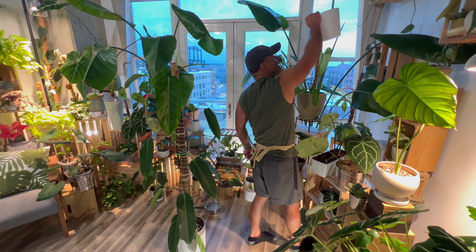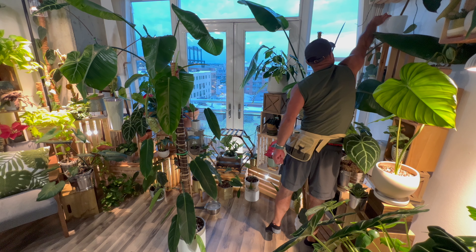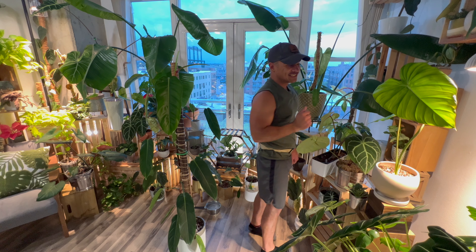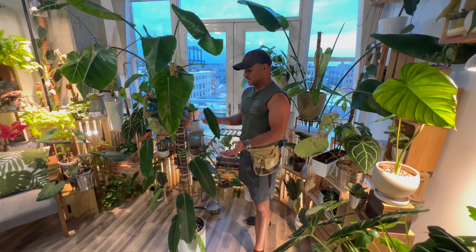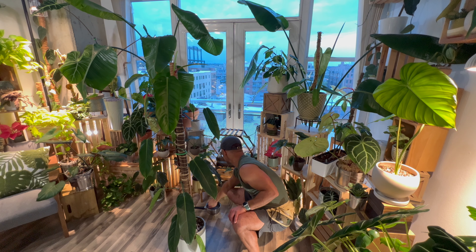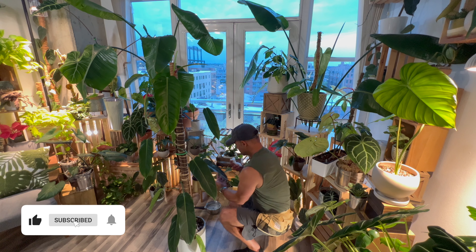I made a bunch of cuttings of my billietiae — gave a bunch away to friends and loved ones and made myself about six or eight cuttings, because it is one of my favorites. I thought about cutting up the patricie too, but I just can't do it. I just can't. It's such a beautiful plant. What's also nice is that as it's grown in size, it continues to grow tall and those leaves just kind of hang over, whereas the billietiae was branching out all over the place.